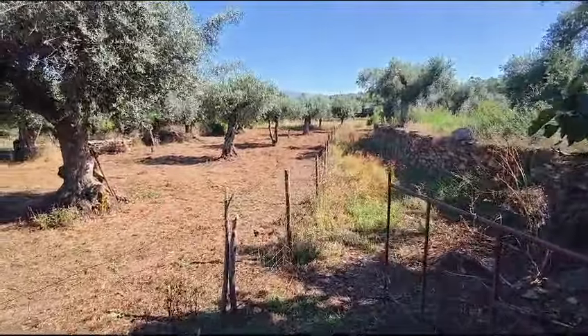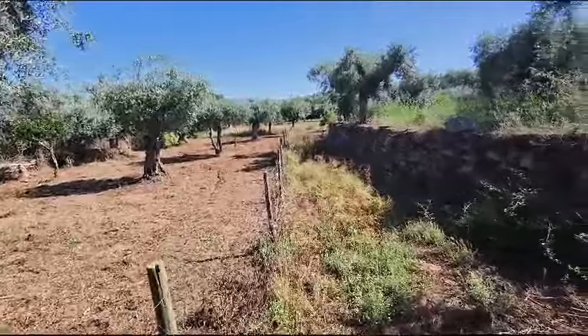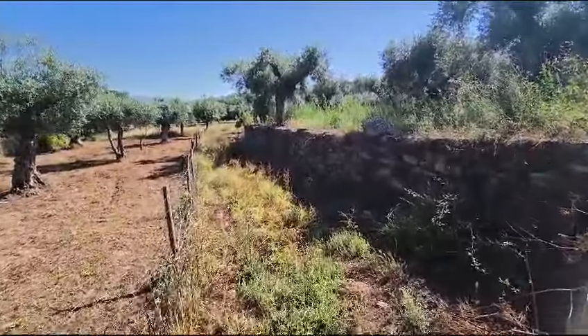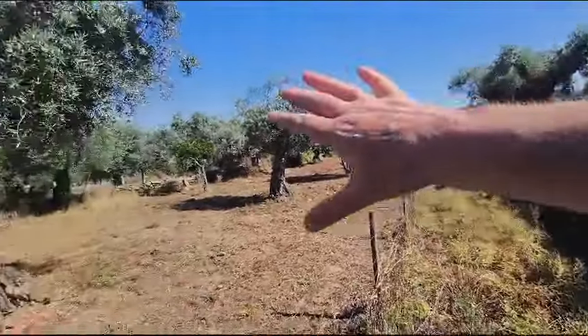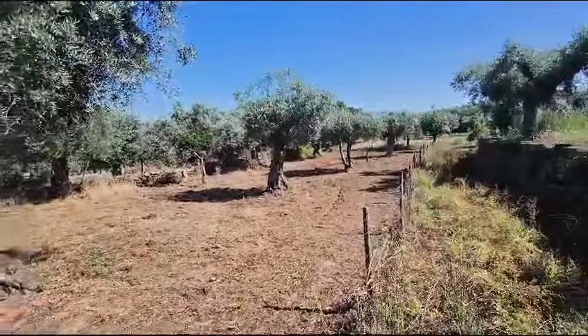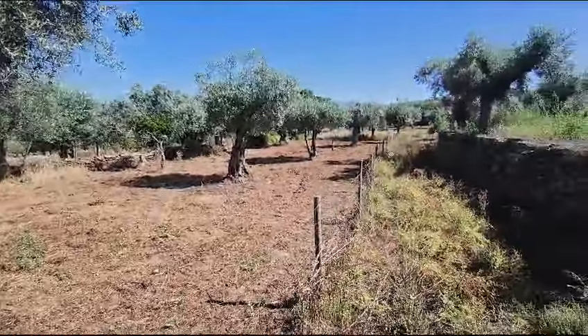Now we go through this gate here, and we have from this wall to that wall. This area has been fenced off to allow the animals to graze.